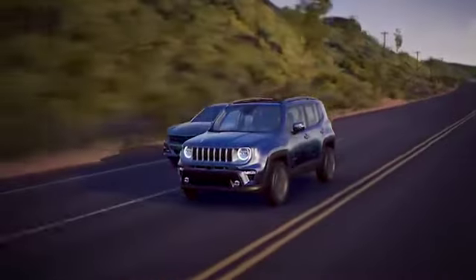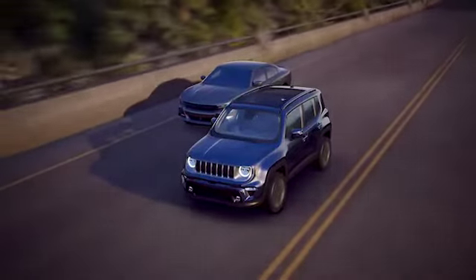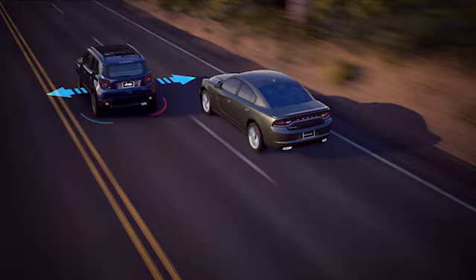The Blind Spot Monitoring System informs the driver of vehicles entering a blind spot and aids the driver when changing lanes. The system uses two radar sensors, located in the rear of the vehicle, to scan either side of the vehicle with a detection zone that covers approximately one lane over on both sides of the vehicle.